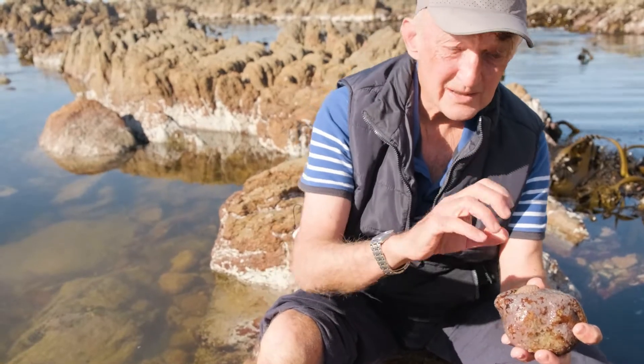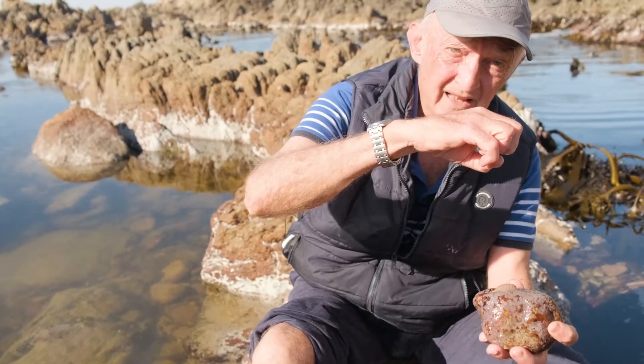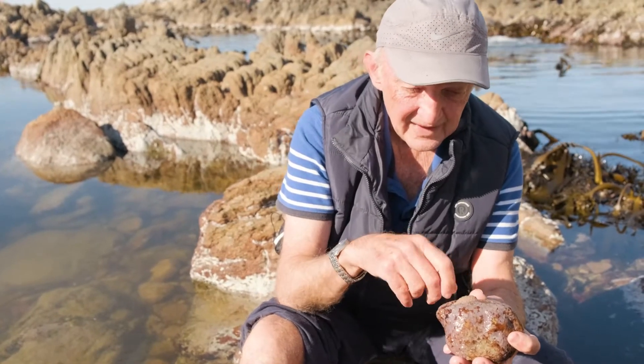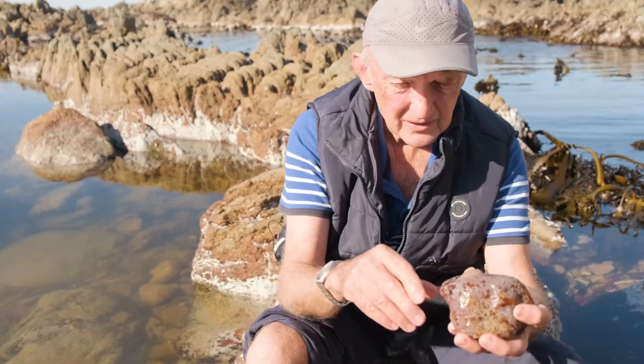These shell plates can flex against one another. So if I was to pick this animal off the rock, it would be able to curl up like a woodlouse — for protection. And then maybe roll around and find a new place to live, then unroll and glue itself back onto the rock.